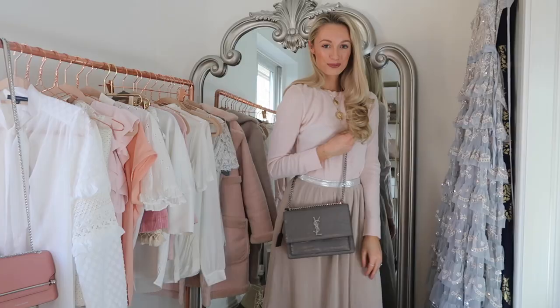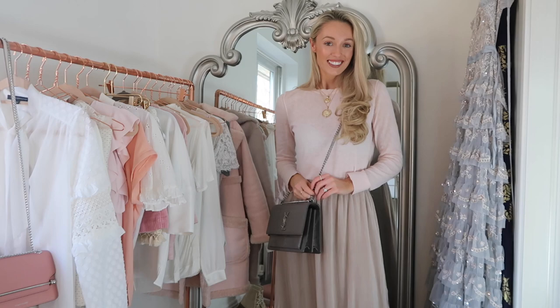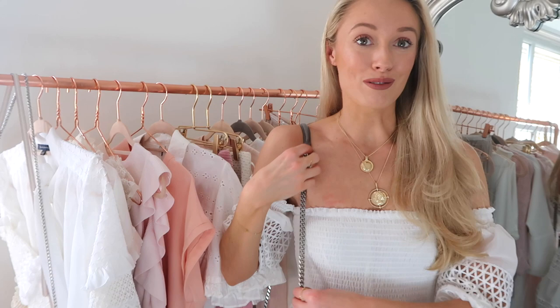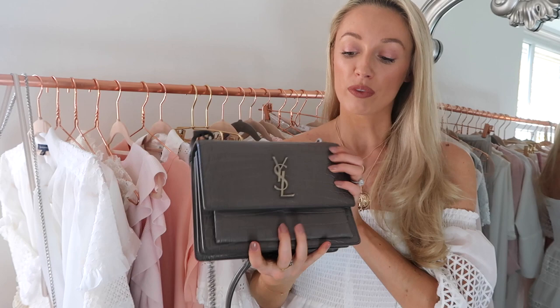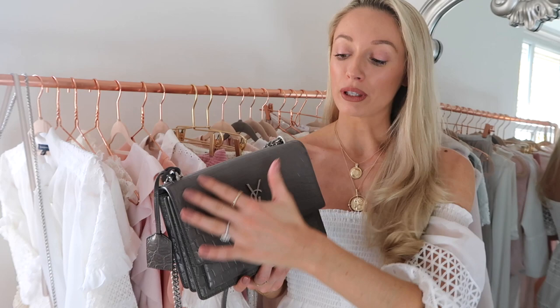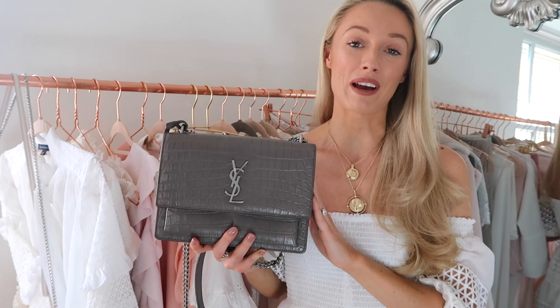If you're looking for a true investment piece, of course a designer crossbody bag is a fabulous way of finishing the look. This is my YSL sunset bag, which I've been reaching for a lot lately. It has a really fabulous leather bit so that when worn crossbody it doesn't dig into your skin — great if you're wearing Bardot tops. I did a video all about investing wisely in designer bags — this one in particular is a really great investment because this faux alligator leather is long-lasting and durable, so it's going to look its best for a very long time.